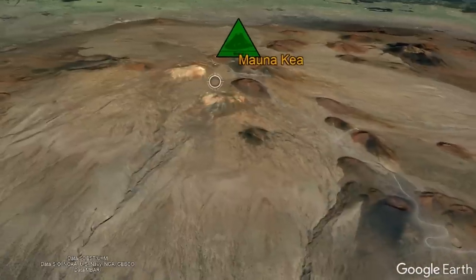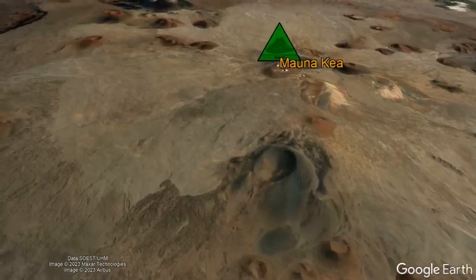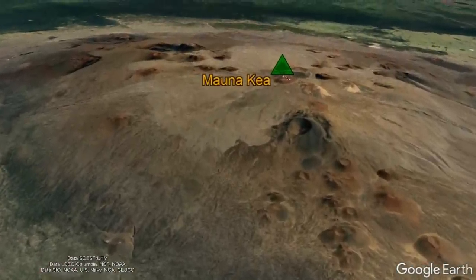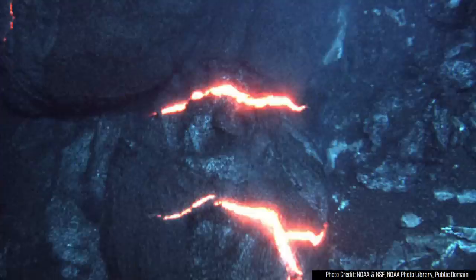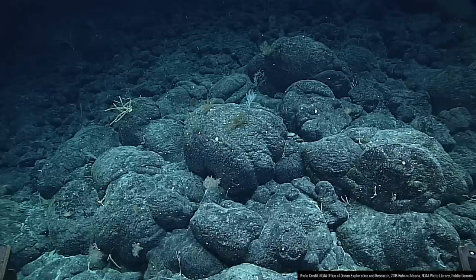You might note that this volcano somewhat looks similar to Hualalai, as just like that volcano, Mauna Kea does not currently have a caldera. Although the exact age of Mauna Kea is unclear, it likely began forming somewhere between 800,000 and 1 million years ago. Its initial activity began with effusive eruptions of basalt composition lava on the deep sea floor, which created numerous rounded globs of lava referred to as pillow basalt.